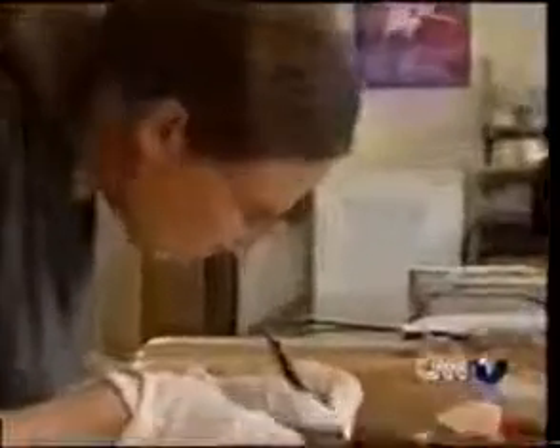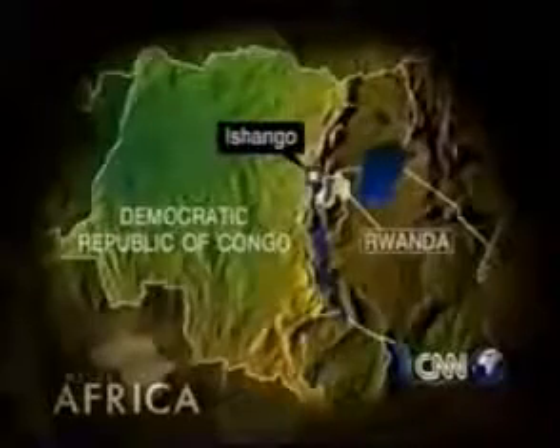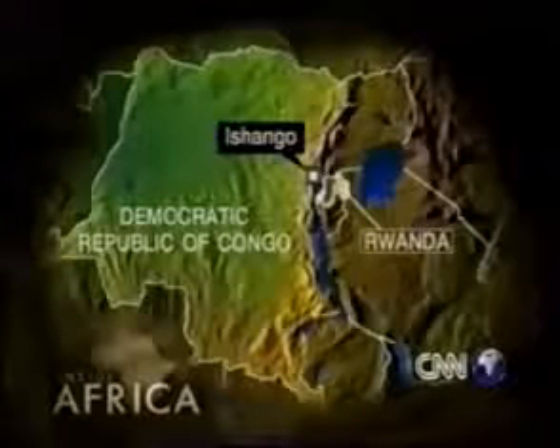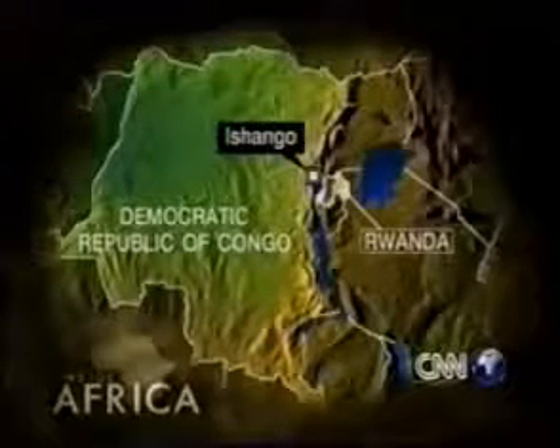Best described as a prehistoric calculator, it's a piece of animal bone, just 10 centimeters long — about 4 inches. Discovered in the 1950s by a leading Belgian archaeologist, the bone was found near Lake Edward at Ishango, on the border between the Congo and Rwanda.